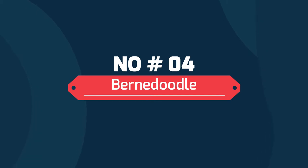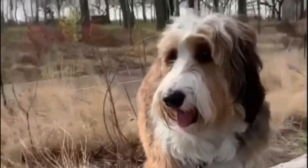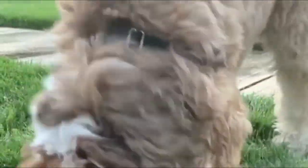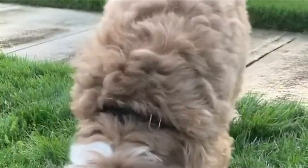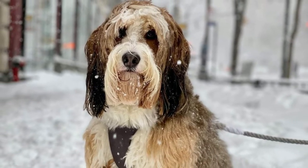Number 4: Bernedoodle. The Bernedoodle hybrid is a perfect cross between a Poodle and a Bernese Mountain Dog, and most of them tend to be goofy and unconditionally loyal. Bernedoodles are tricolored, like their Bernese relatives, though some have a coloring that resembles their Poodle parent more closely.